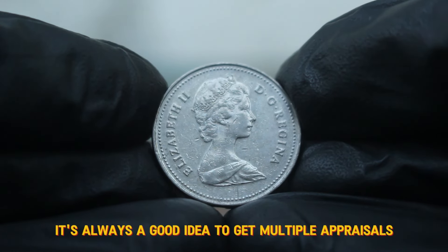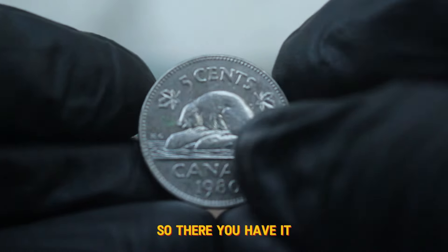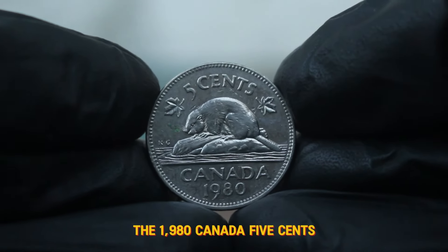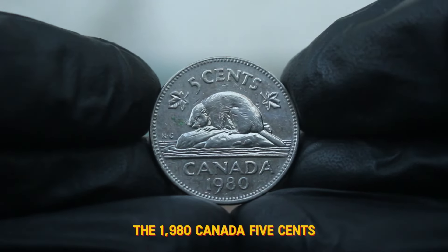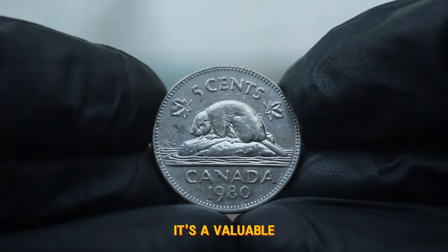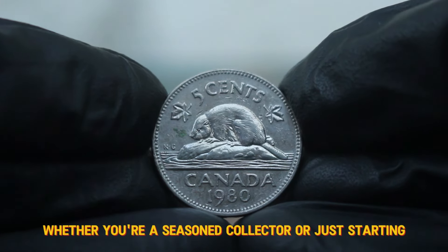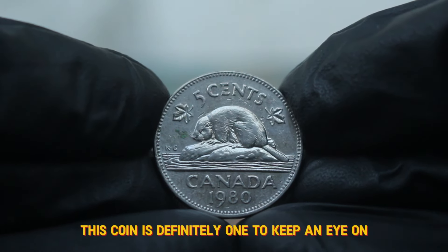It's always a good idea to get multiple appraisals if you're serious about selling. The 1980 Canada 5 cents large date coin is not just a piece of currency — it's a valuable collectible that can add to your collection. Whether you're a seasoned collector or just starting, this coin is definitely one to keep an eye on.